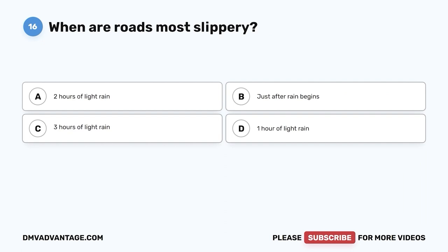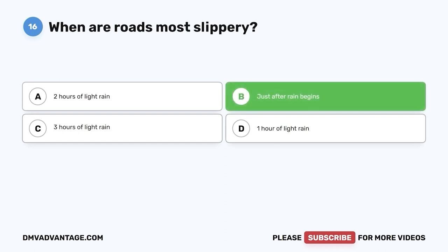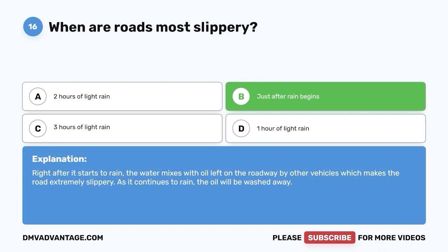Question sixteen: When are roads most slippery? A, two hours of light rain; B, just after rain begins; C, three hours of light rain; D, one hour of light rain. The correct answer is B, just after rain begins. Right after it starts to rain, the water mixes with oil left on the roadway by other vehicles, which makes the road extremely slippery. As it continues to rain, the oil will be washed away.